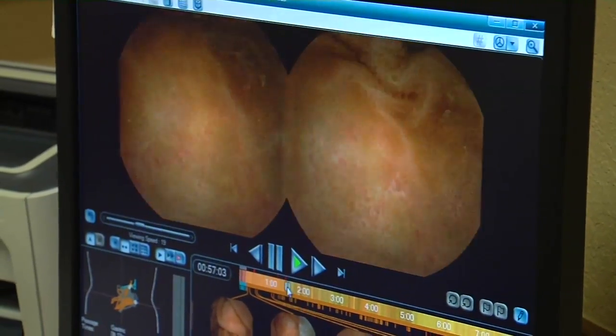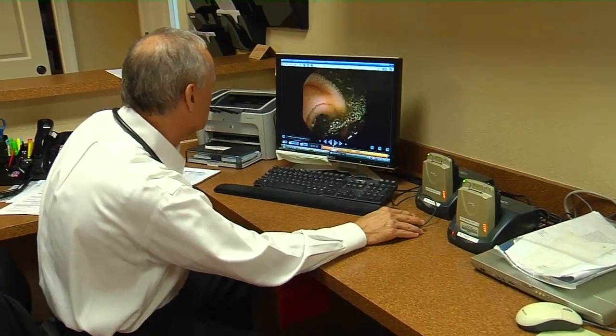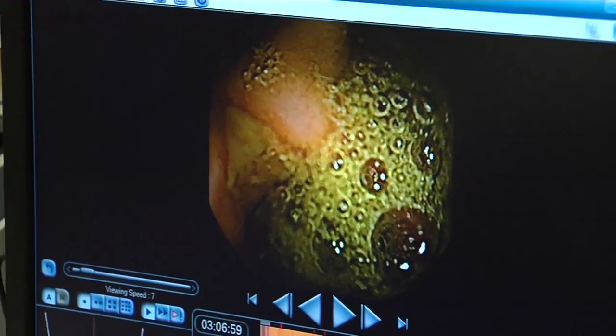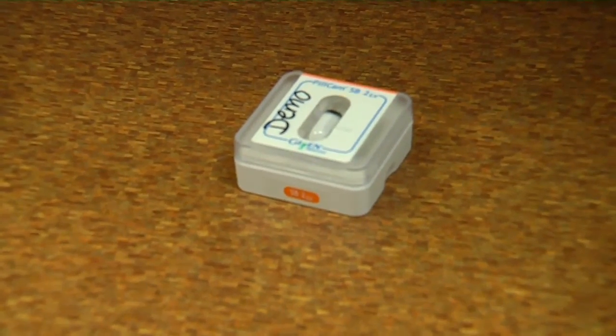So-called smart pills are going places doctors could barely access. By using a capsule endoscopy, they can keep patients from undergoing intensive tests and still get the info they need. What we use is a small capsule with a small camera on the end of it and a flash. Every two seconds this camera will flash and take a picture — about the size of a dime.